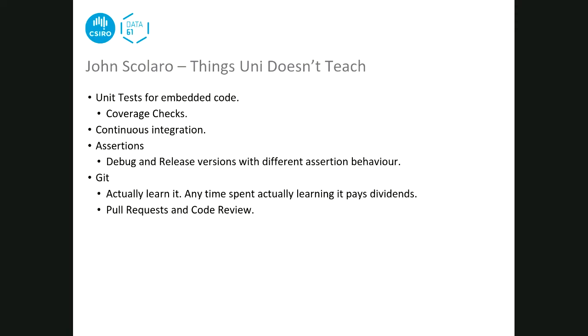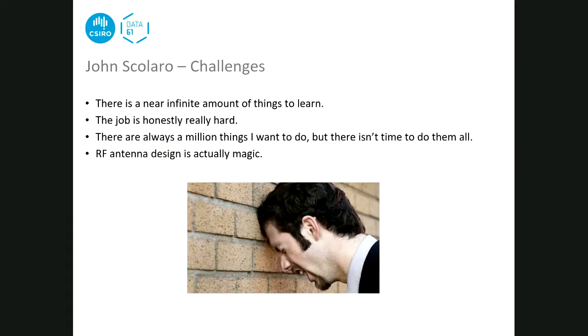John's challenges: there's an infinite amount of things to learn, and no one can know everything but everyone expects you to - just try as best you can. The work is hard but challenging, and it doesn't get easier, but it's always enjoyable. RF antenna design is described as basically magic - it's incredibly hard, and if you follow the reference designs provided by chip manufacturers things work fine, but if you're skilled at antenna design you could probably be paid a lot.